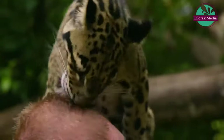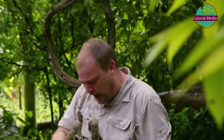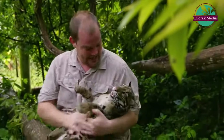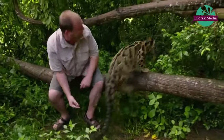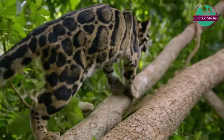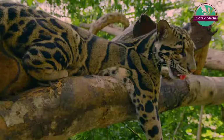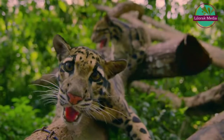Bill Wood is a clouded leopard expert at a special breeding centre in Thailand. His work could help save them from extinction. It's incredibly important to breed these cats in captivity because there is very little known about them in the wild. We do know that the population is dwindling. Most of the habitat has been destroyed. And it's really a safeguard in case the worst did ever happen, as has happened to some cat species, that they become extinct in the wild. At least we'll have some population here.